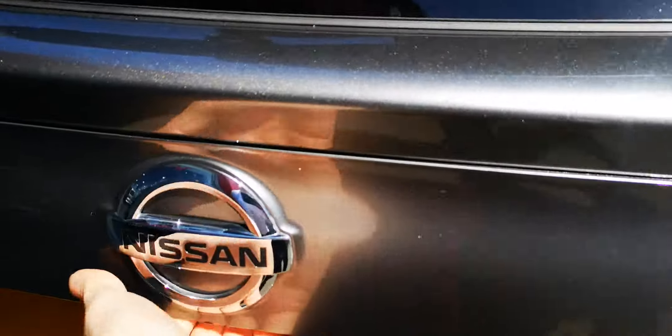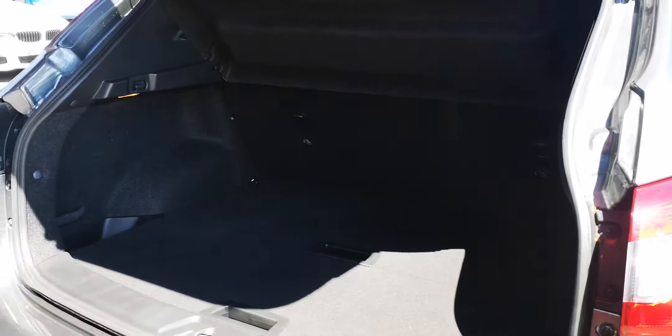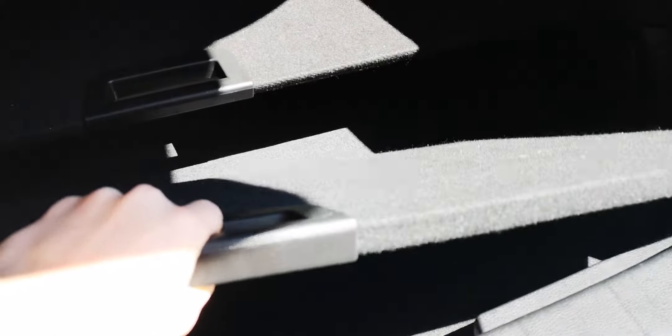In the boot, there's a huge amount of space. We've got a top tier and a lower tier, which can be removed as well to create a deeper boot.